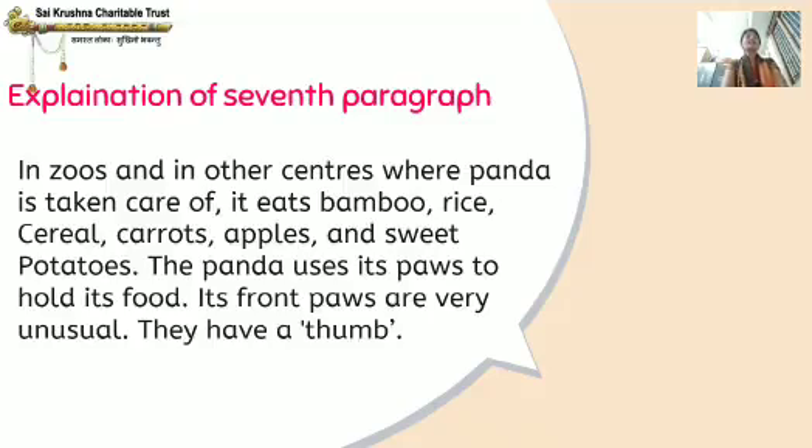Cereal means a grain used for food, like wheat, maize, etc. The panda uses its paws to hold its food. Paw means the foot of an animal. Its front paws are very unusual — they have a thumb.